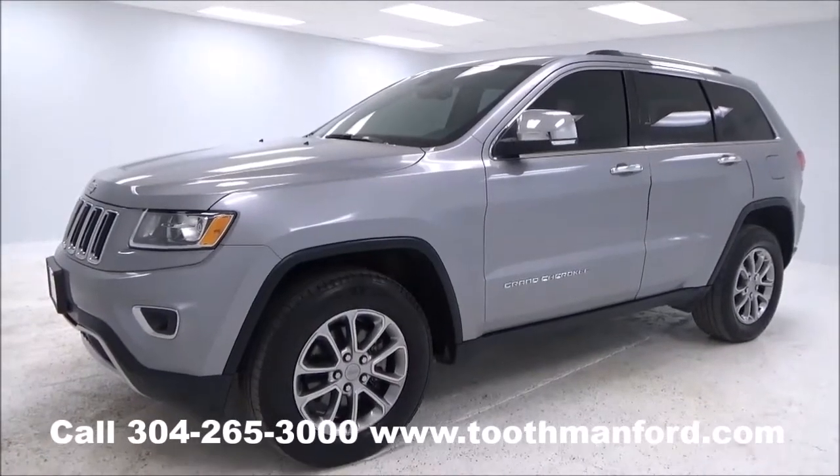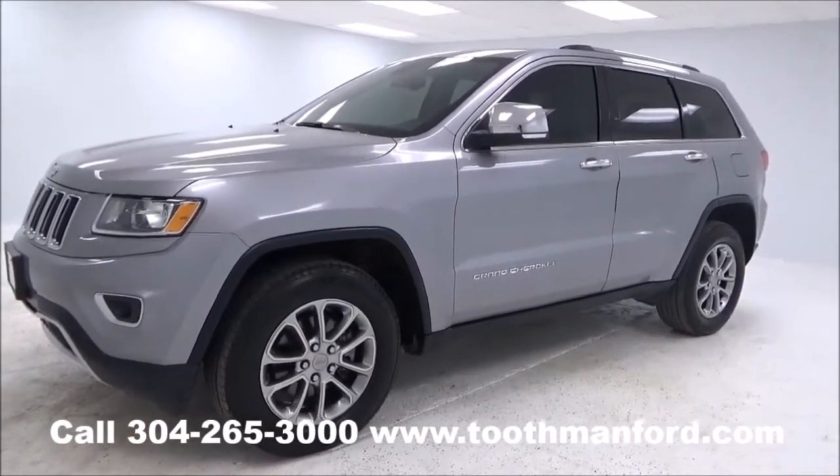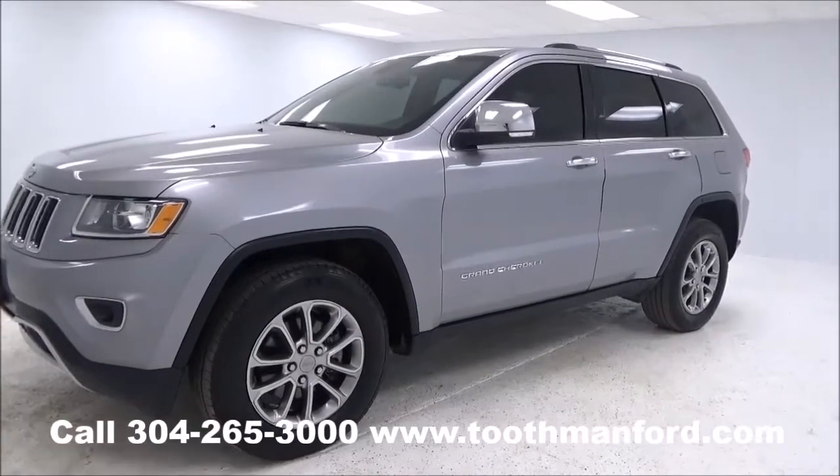Hey guys, it's Rachel with Toothman Ford. Visit us at ToothmanFord.com. Today we've got a 2014 Jeep Grand Cherokee.